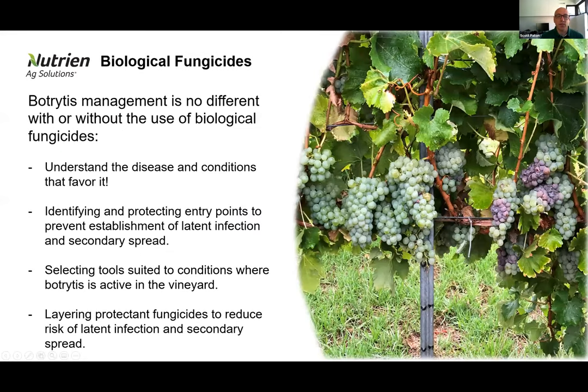The topic of discussion for today is biological fungicides for botrytis management. This has been a subject raised several times over the past three or four years, where growers are a little bit skeptical about how to use the product successfully in a botrytis management program. Today's discussion should be around how we get the best out of those products available to us and demystifying some of the variables that can influence the performance of biological fungicides.